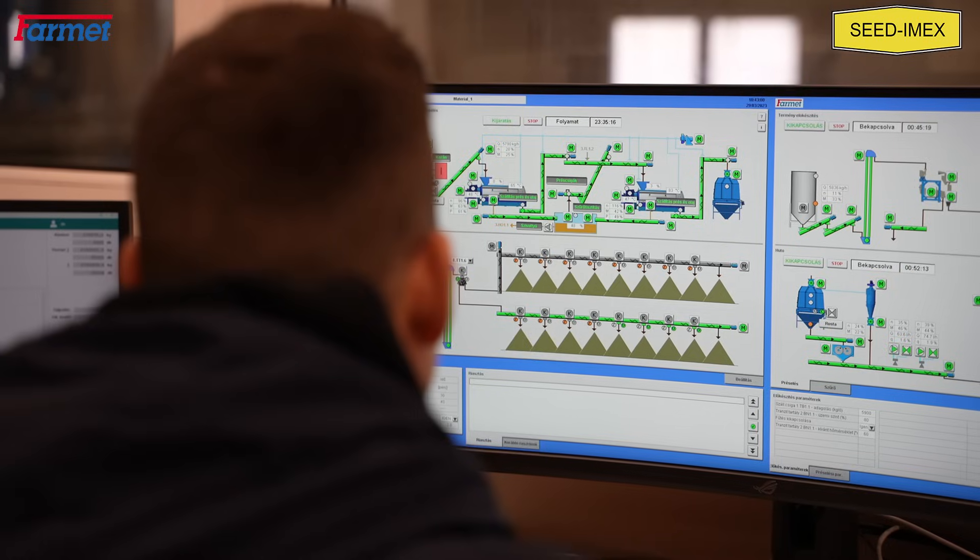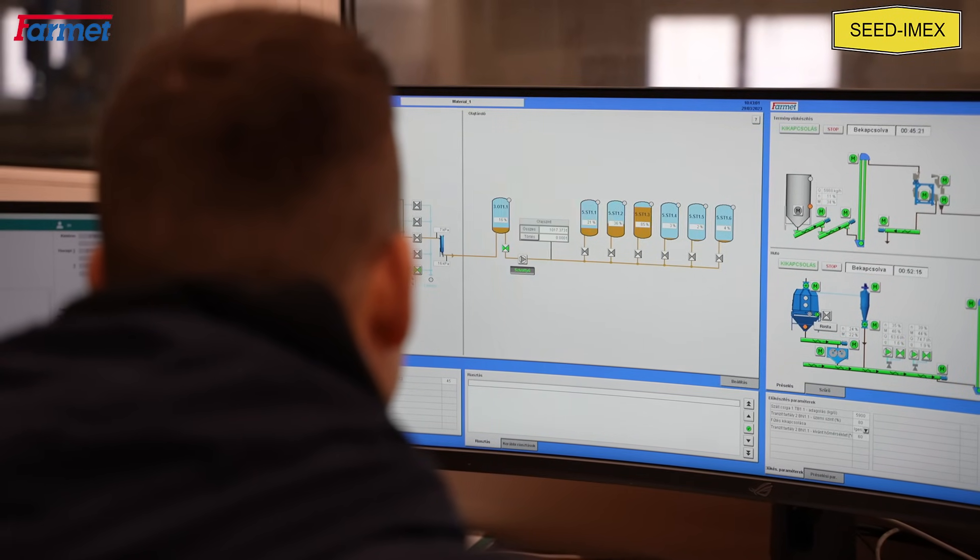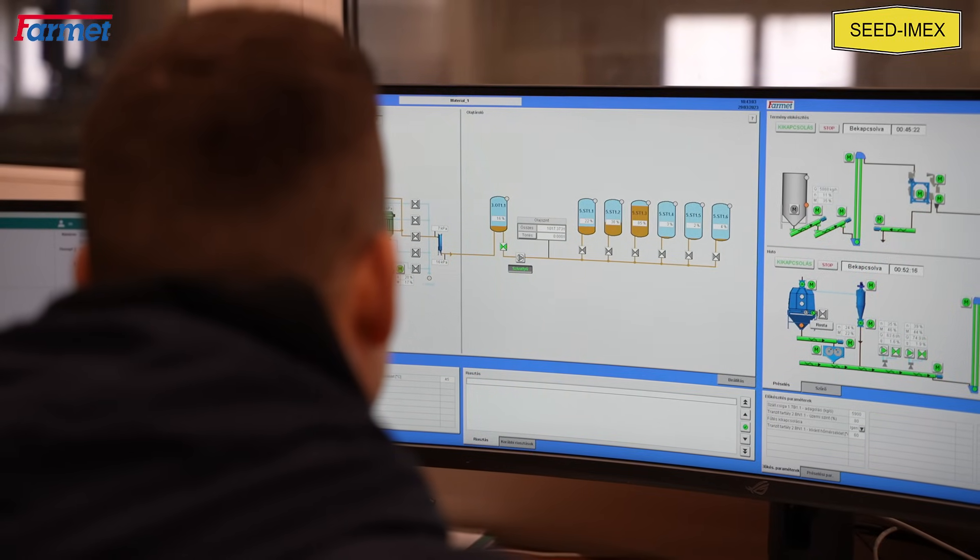This is a great tool for remote diagnostics, upgrading the control software, or solving and troubleshooting operational issues.